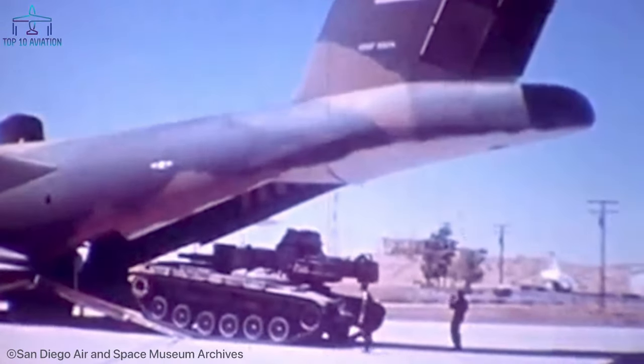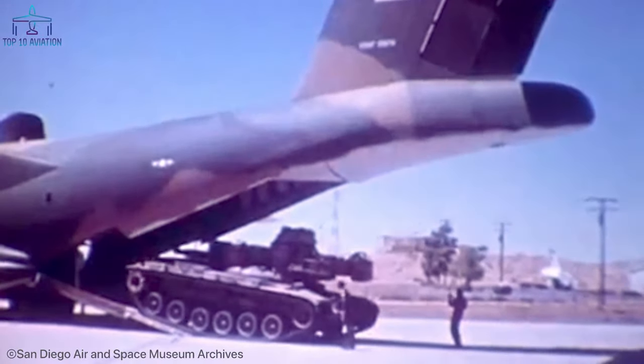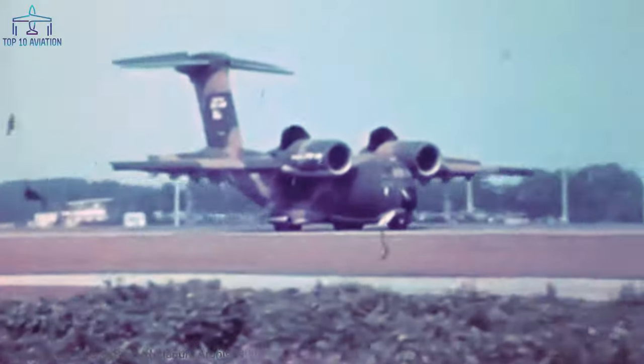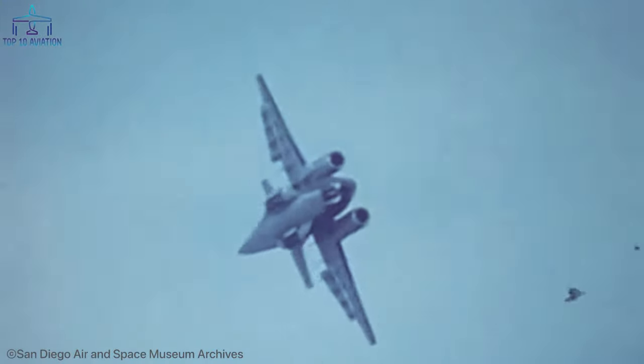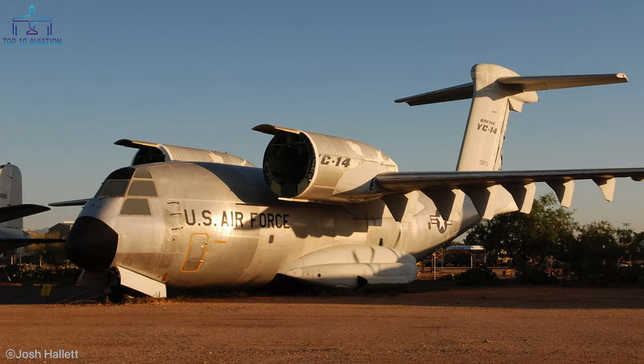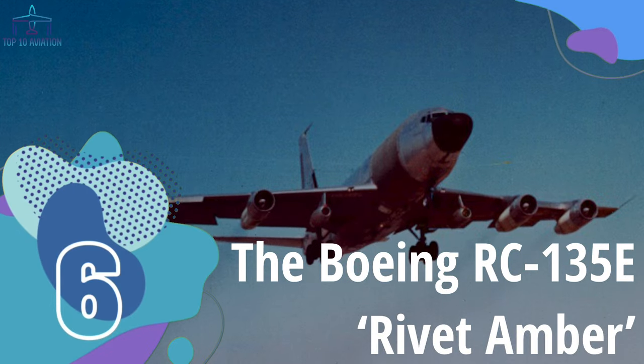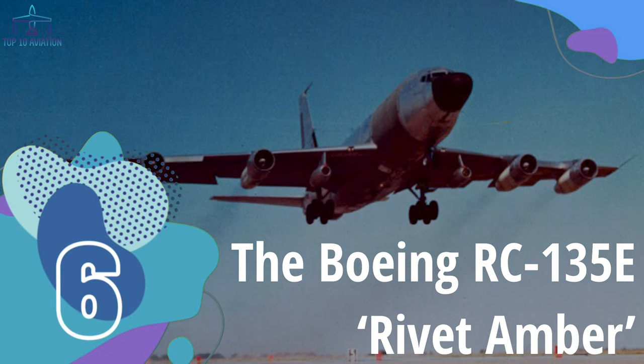The YC-14 could carry huge payloads of up to 109,000 pounds, meaning it could carry the main battle tank of the time — the M60 Patton. Impressively, the plane could fly at both ends of the speed spectrum: during testing, speeds as low as 59 knots and as high as Mach 0.78 were recorded, which are incredible figures for a plane of this size.